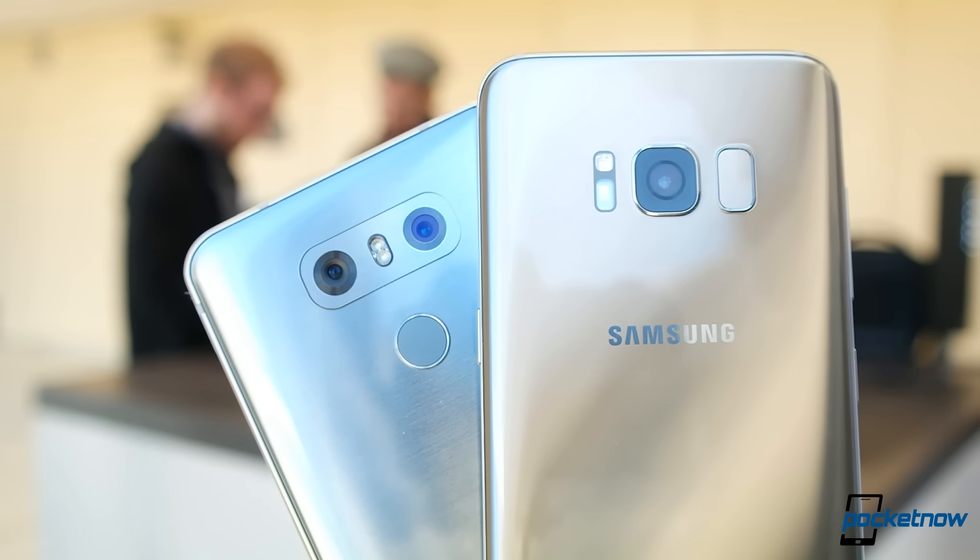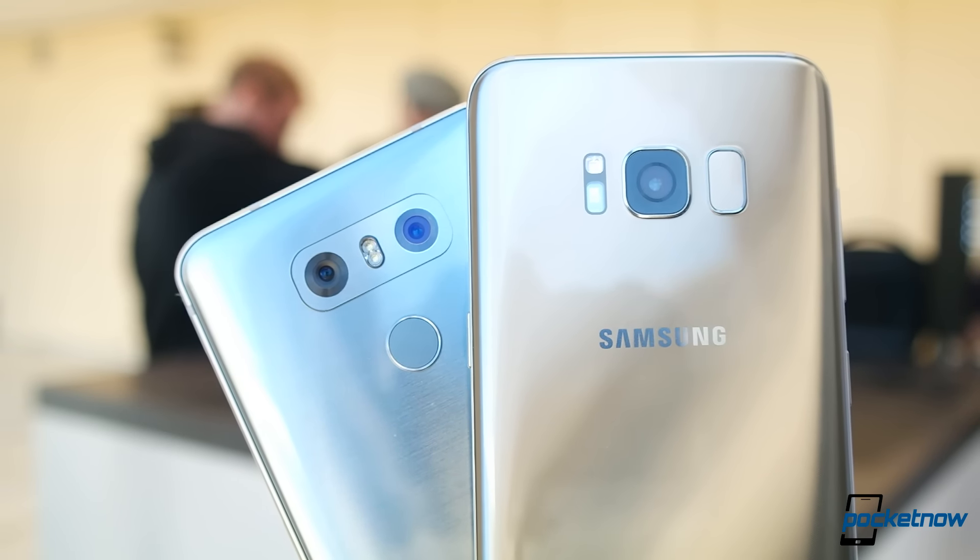We're also going to be excited to put these two through a camera showdown. We know the G6 has one of the most flexible camera systems on any phone available, but we also know that Samsung's dual pixel sensor — giving it super fast autofocus and low-light capabilities — is going to be formidable. Extra features and capabilities versus improving the core photography experience: that's going to be a really hot video to put together.